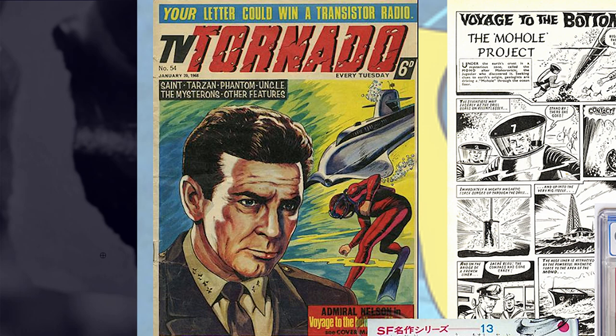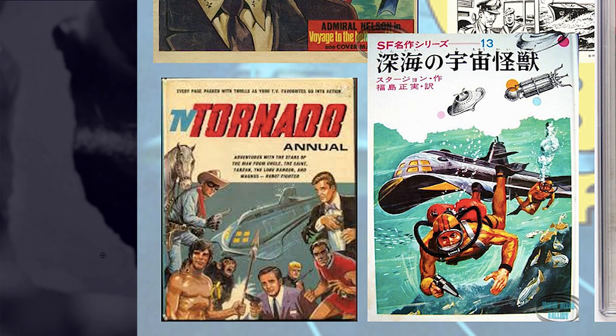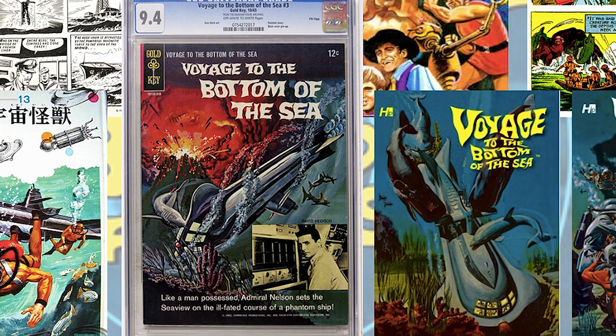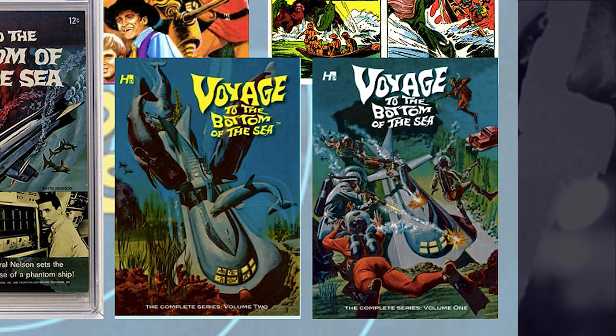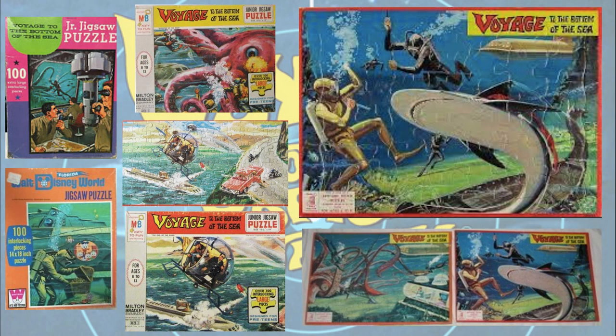It's interesting with Voyage to the Bottom of the Sea that the Seaview — the submarine — is often more popular than the actual cast, and it appears on the covers of everything getting attacked by giant undersea monsters. There's a graded comic there at 9.4, which I always try to find the highest grade I can. In the bottom right corner there are modern trade paperbacks — reprints — about three volumes of the original comics you can still pick up on Amazon, so it's popular enough that the original comics have come back into print.